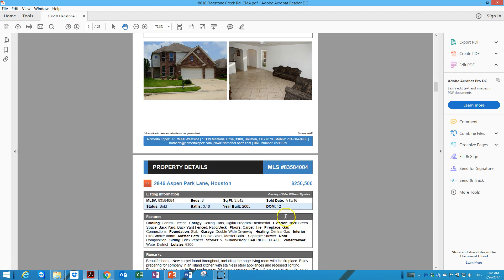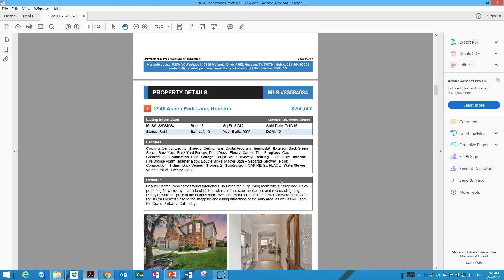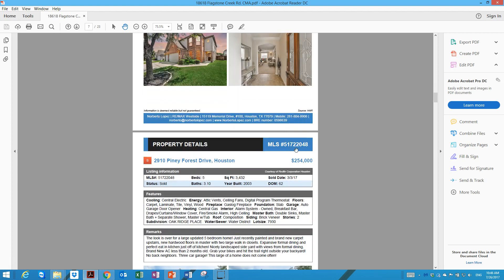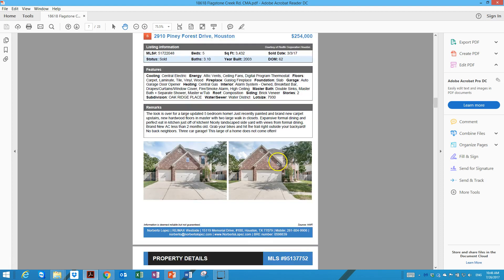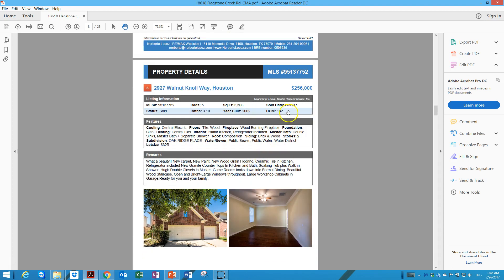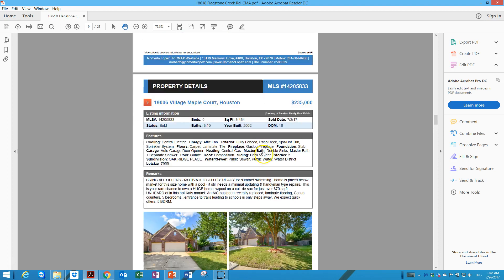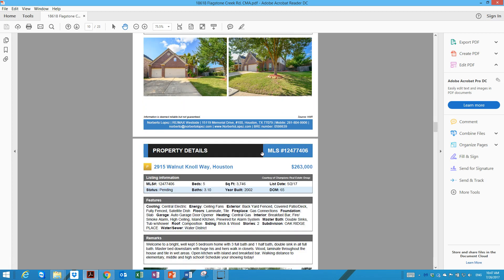That property was rejected by the market at $258,000. With the file you received, you can see the detailed information including how many days each property was on the market. The property in Aspen Park was only two days on the market and sold for $250,000. Pine Forest Drive sold in March for $254,000. The property on Norway sold after 102 days for $256,000. Village Maple Court was 16 days on the market — slightly smaller than yours — and sold for $235,000.